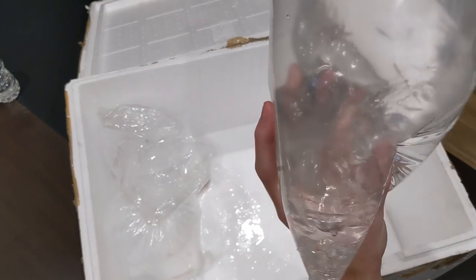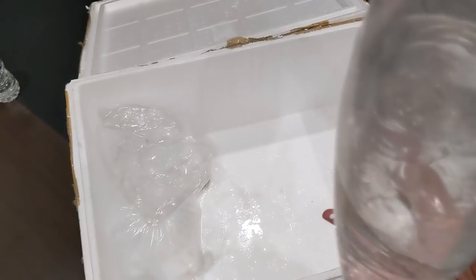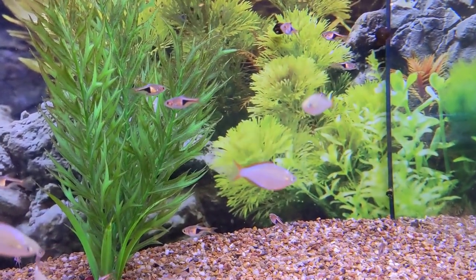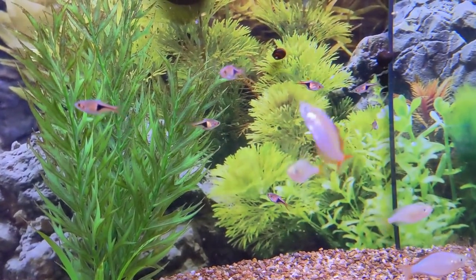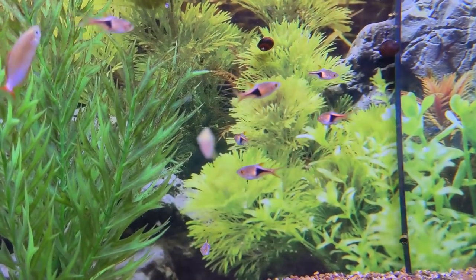I haven't been able to get these in several weeks — I haven't had them yet once in the store. These are the Harlequin Rasboras. These are a perfect size. I personally like to get fish smaller and grow them out, and it seems like a lot of customers feel the same.